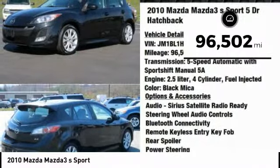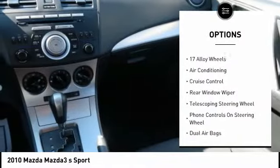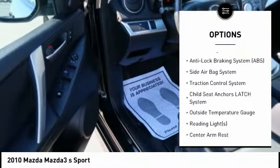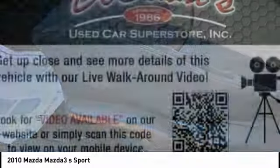This vehicle has less than 100,000 miles. Here are some of this vehicle's great options: steering wheel audio controls, air conditioning, dual airbags, leather-wrapped steering wheel, Bluetooth, adjustable headrests, auto express down window, power steering, cruise control, and AM FM stereo with CD player.